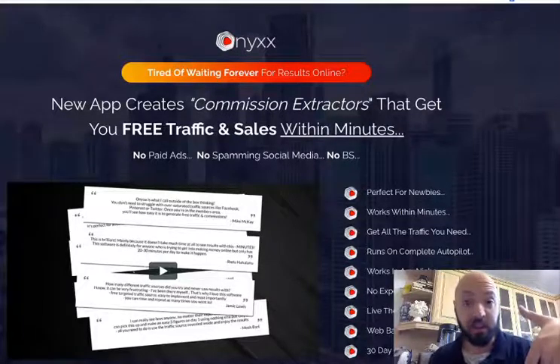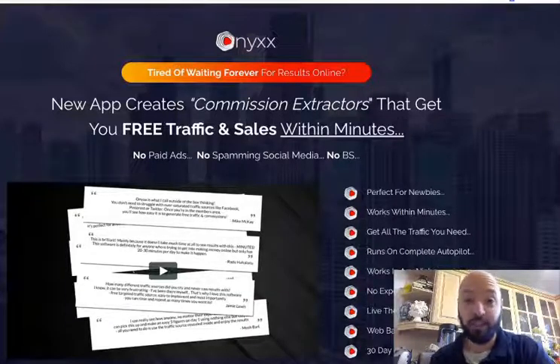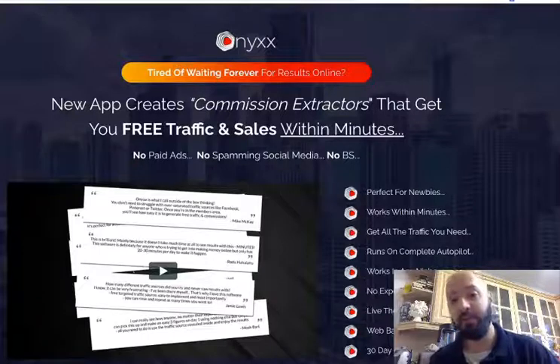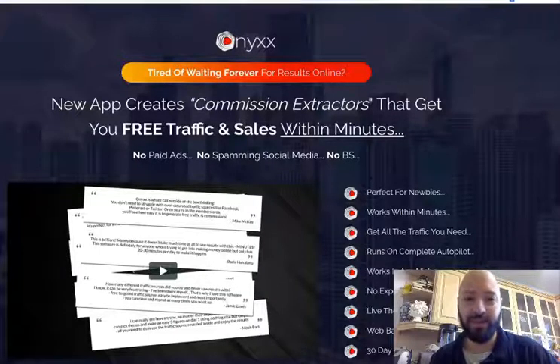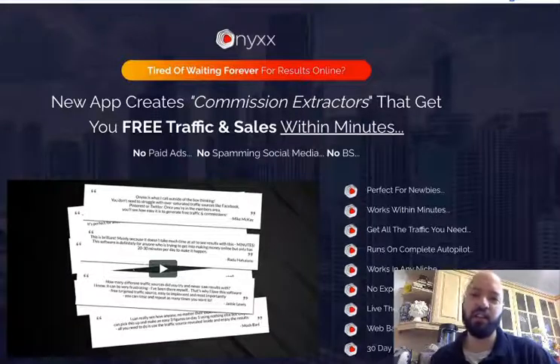If you look below this page in the description area and comments area, there is a massive discount on Onyx today if you buy through me, plus the bonuses which I will show you in a moment before we go over and look at the Onyx demo. But let's have a little look at the sales page — what it's saying, what it'll do for you, what it's offering.